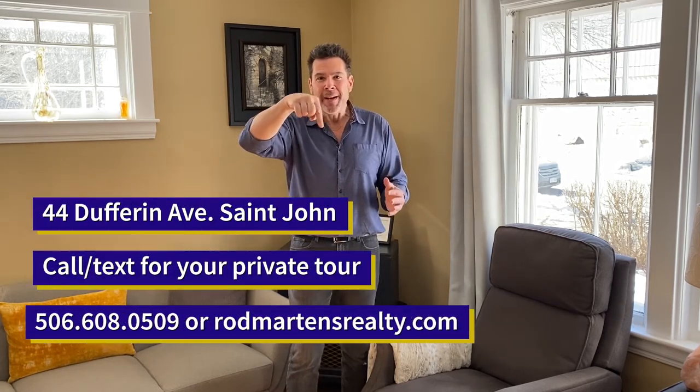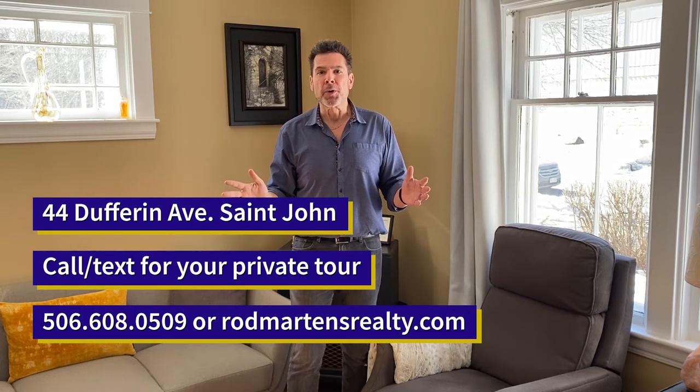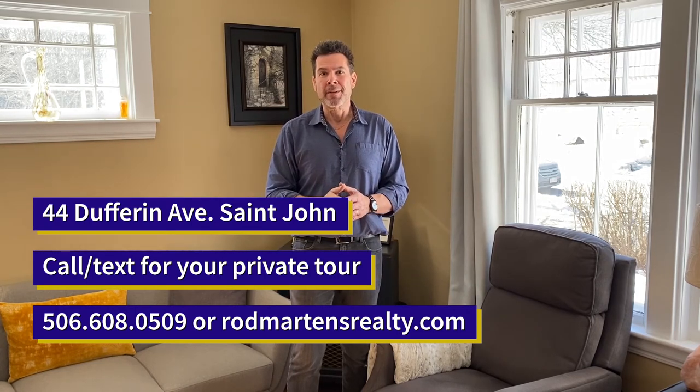Once again, 44 Dufferin Avenue, North End, St. John. It's on a tree-lined cul-de-sac and you're going to fall in love the first time you come through it. I'd love to take you for a tour — call me up. All my details are just below me right now. You can book your tour and I'll gladly take you through. I'm Rod Martens from Rod Martens Realty with Coldwell Banker Select Realty at 44 Dufferin Avenue in St. John.